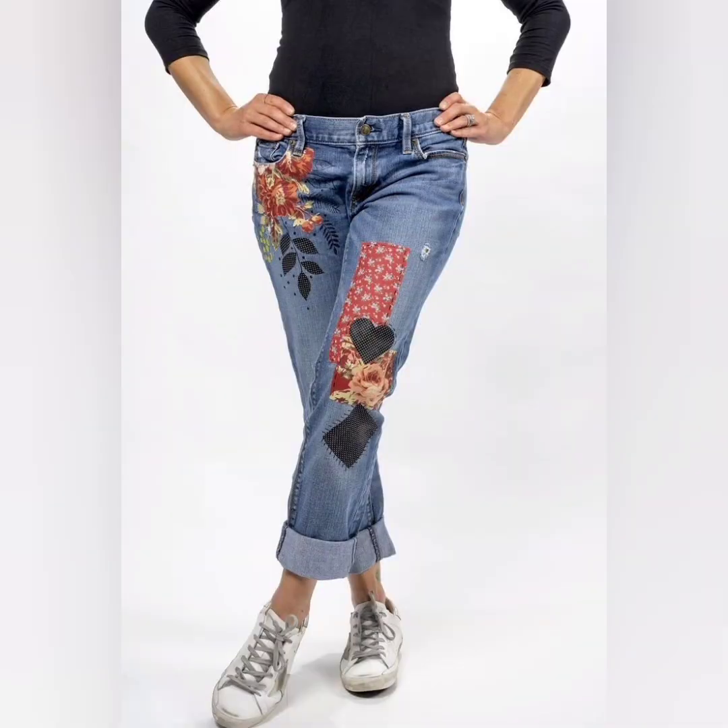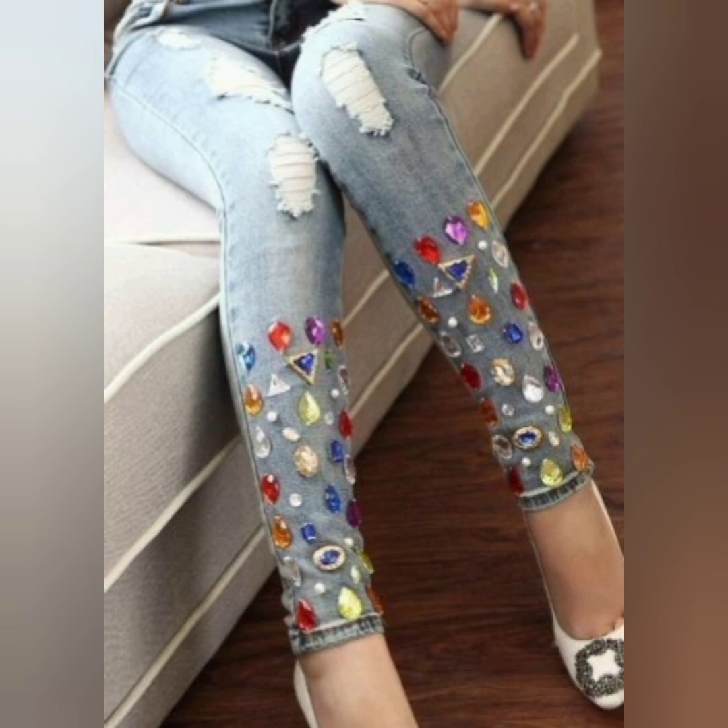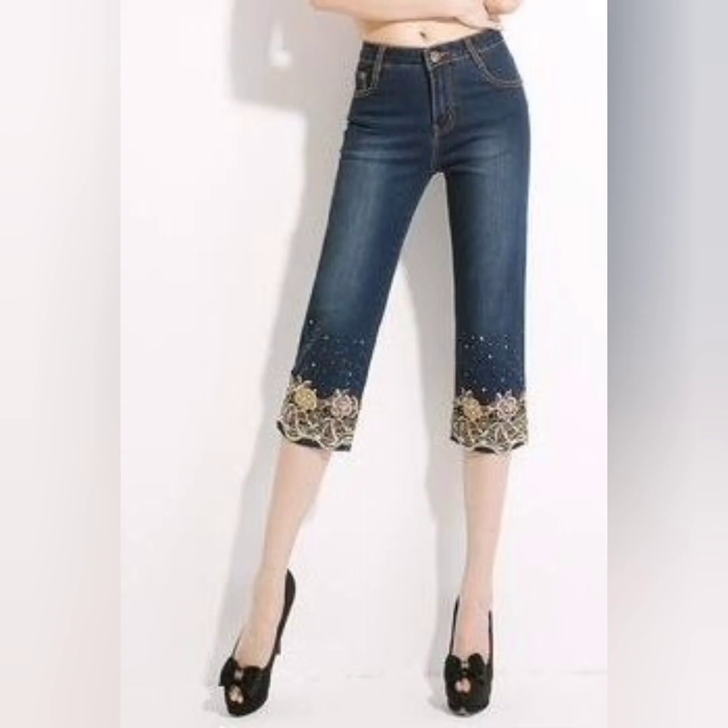Look at this one — you can pair it with sneakers, high heels, or ballet flats and you look so awesome. This is a very popular and unique fashion choice. These embroidery pants are on trend, which is why I have shared them today.